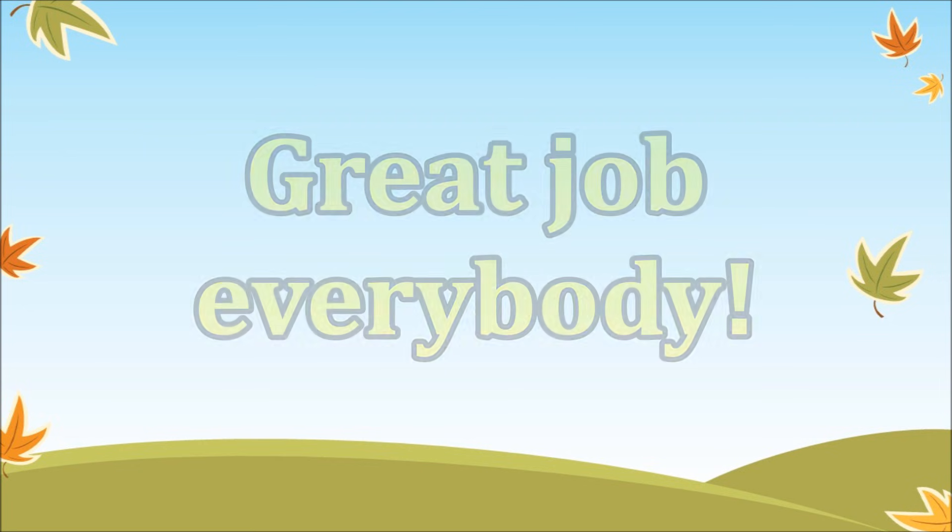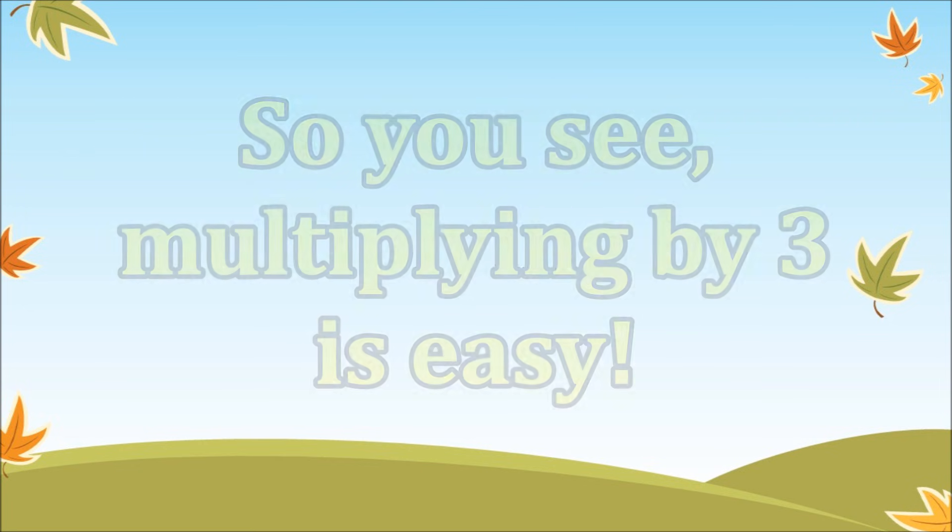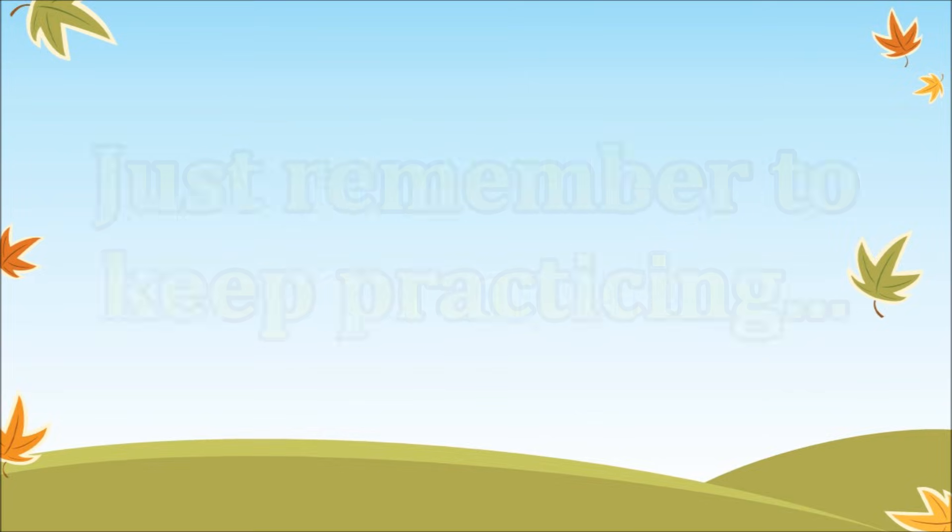Great job, everybody. So you see, multiplying by three is easy. Just remember to keep practicing, and we'll see you later.